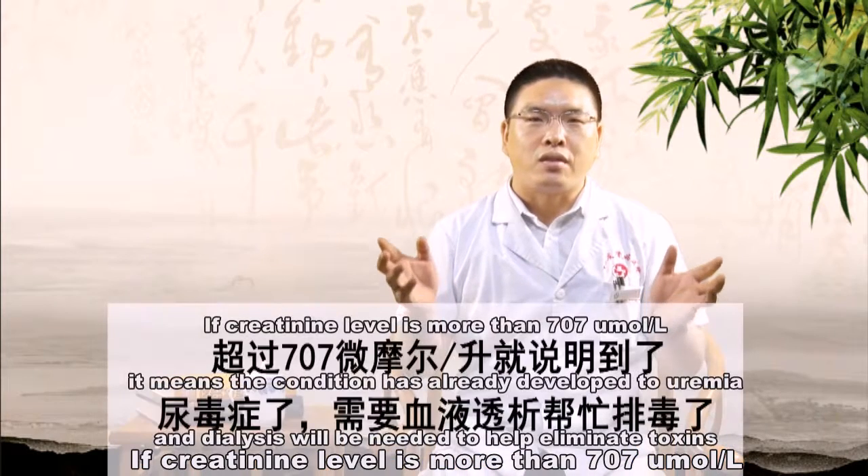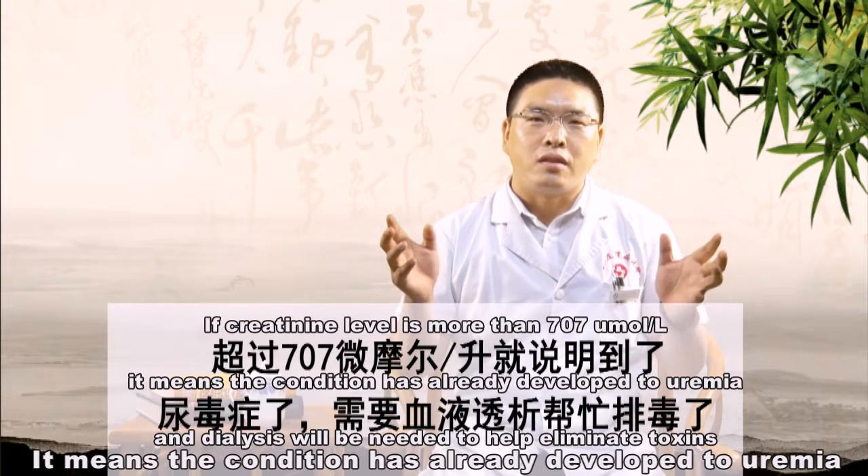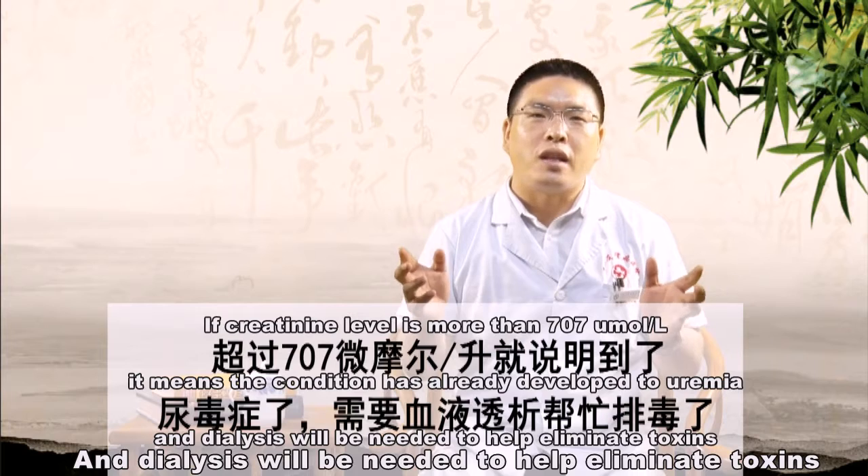If creatinine level is more than 707 micromole per liter, it means the condition has already developed to uremia. Dialysis will be needed to help eliminate toxins.